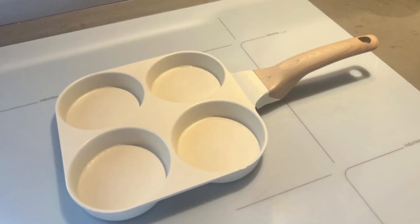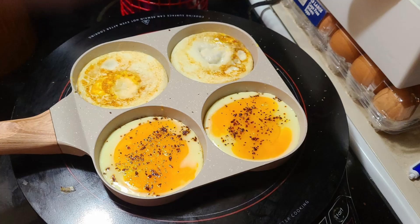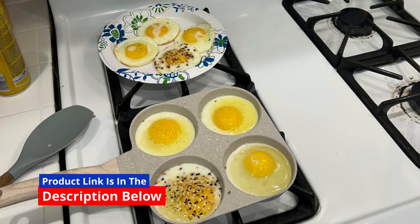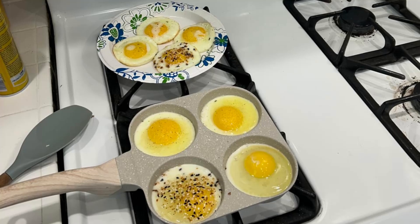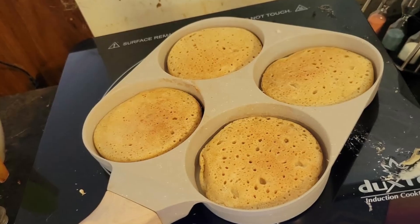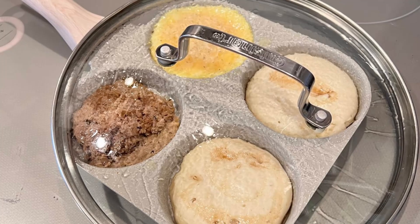Are you tired of juggling multiple pans on the stovetop each morning just to whip up a satisfying breakfast? The Karodi Egg Pan Omelette Pan, a 4-cup nonstick granite skillet, offers a convenient, healthier, and eco-friendly solution that's tailored for effortless cooking. This review dives deep into what makes this pan a valuable addition to any kitchen.